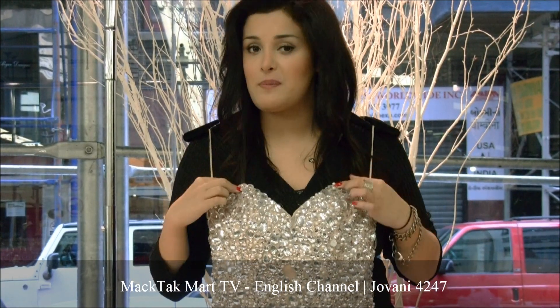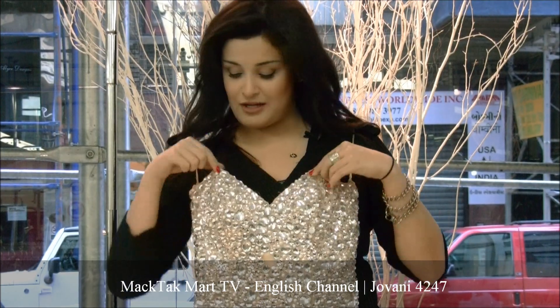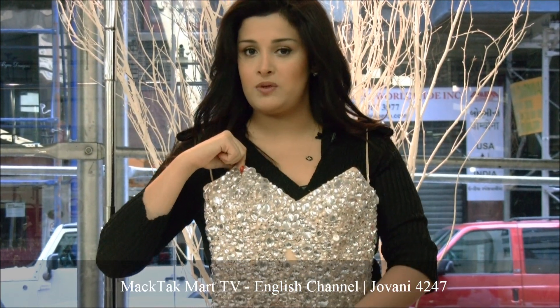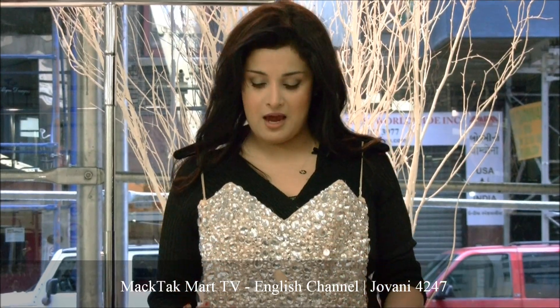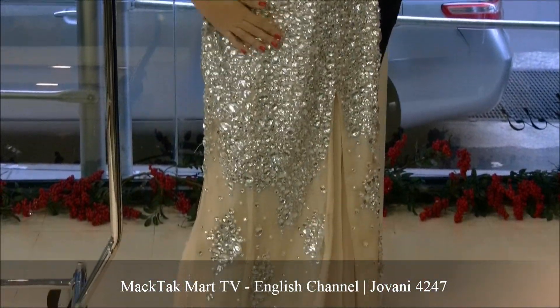You have the sweetheart neckline strapless dress — it's a sweetheart neckline but it finishes on a point. From that point down you have the boning, which is meant to draw you in and accentuate all of your curves. The dress is absolutely gorgeous.